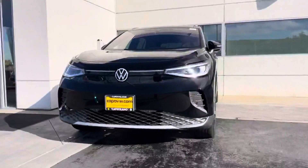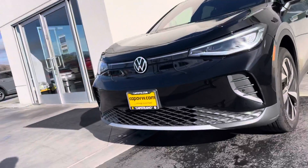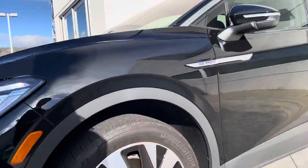Hey Alexander, it's Niles Wapshaw here at Capistrano Volkswagen. I'm here in front of the all-wheel drive ID.4 Pro S — so it's going to be the top of the line. Let me open it up for us.